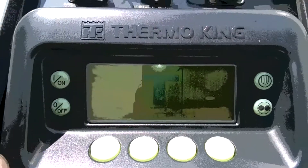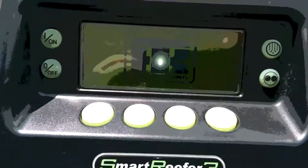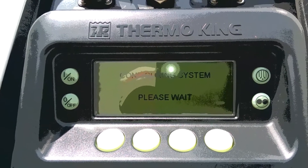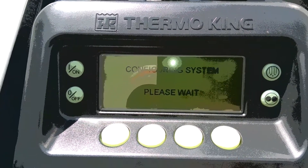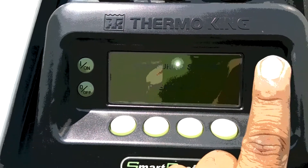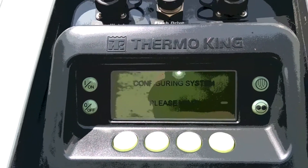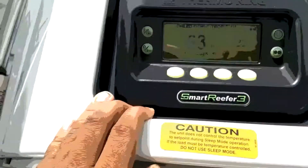It's just got an on button. You can see the Thermo King — takes a minute for it to start up. You've got your defrost cycle and everything, and you have your menu to go through your hours and all that. Let's start it up.